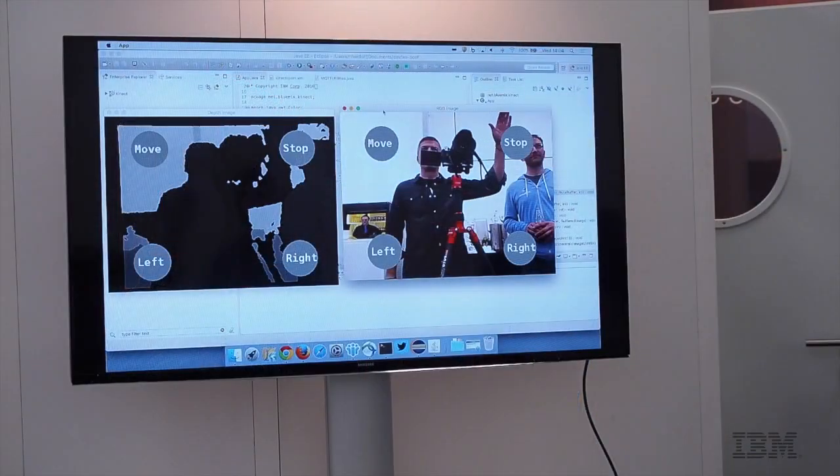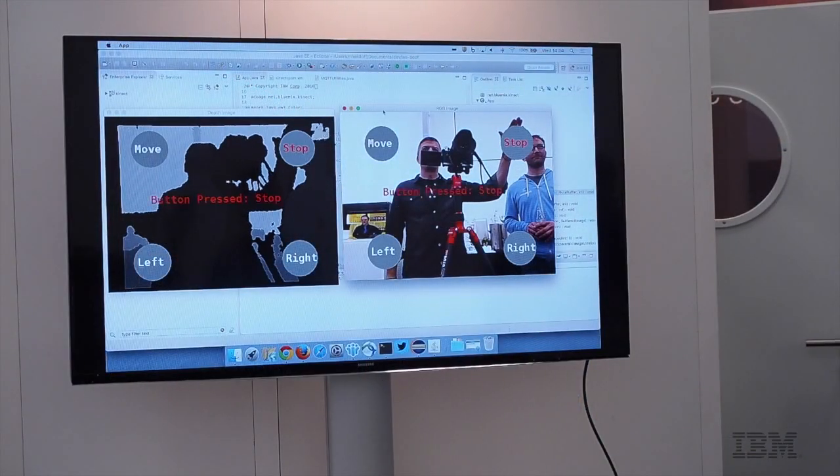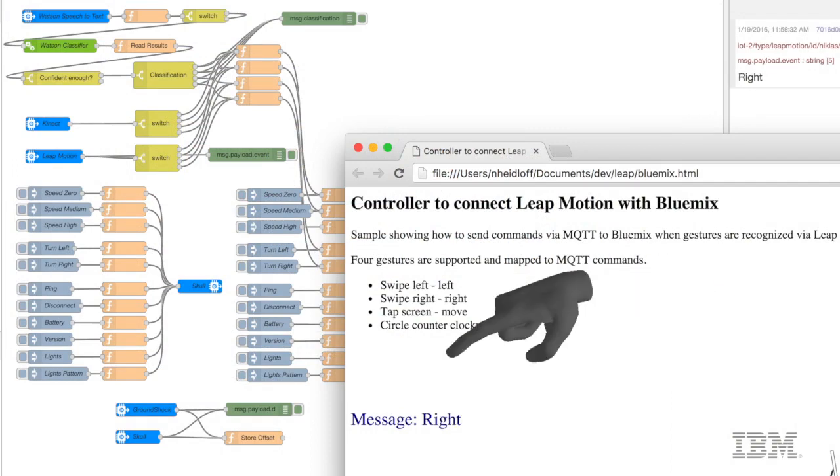And for the gesture recognition, we use some other third-party devices like a Kinect or Leap Motion, so that you can also use gestures like holding your hand over a button or swiping from left to right and vice versa.